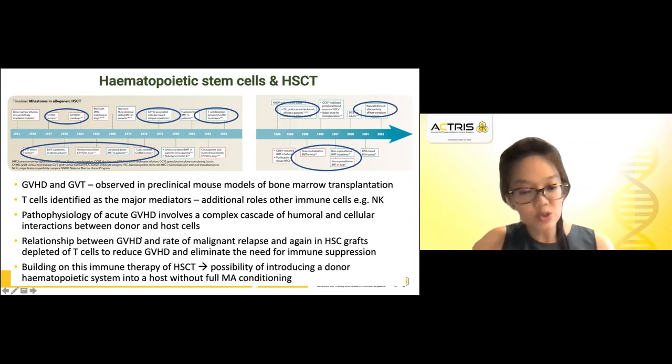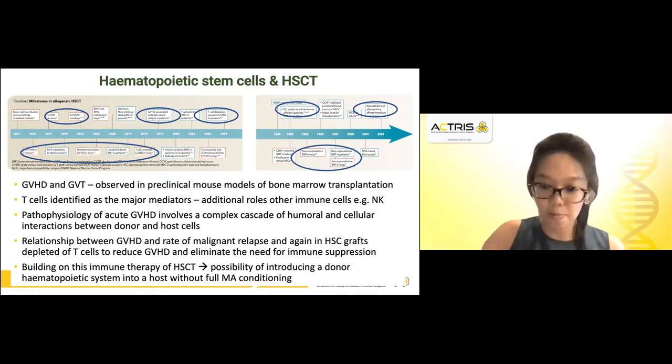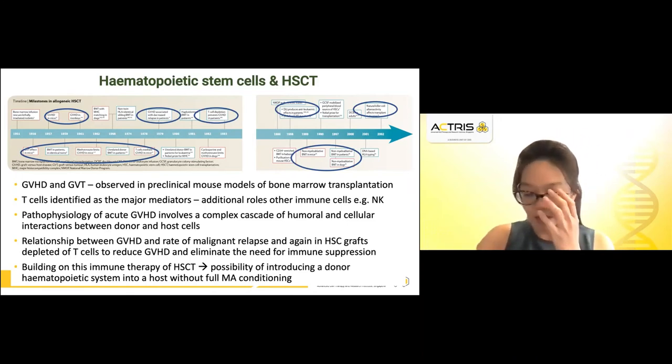This was evident because of the relationship seen between GVHD and the rate of malignant relapse. In hematopoietic stem cell grafts that were depleted of T cells, this reduced graft-versus-host disease and eliminated the need for immune suppression; however, it gave rise to a higher rate of relapse. Building on the entire immune therapy of HSCT gave rise to the possibility of introducing donor hematopoietic stem cells in patients who would not need a full myeloablative conditioning regimen.